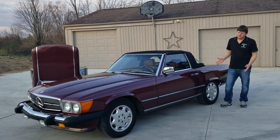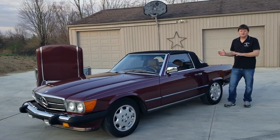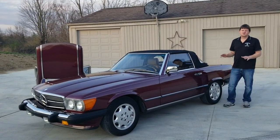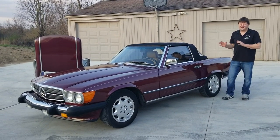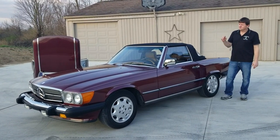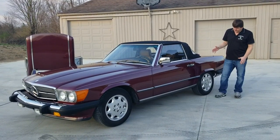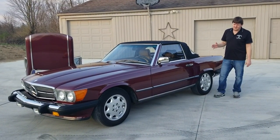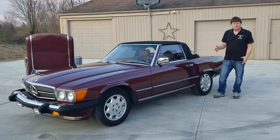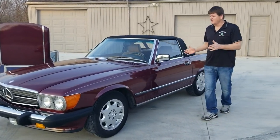We're going to include a lot of pictures underneath. Had it up on the lift — it's all undercoated, it's all original. I don't see any rust anywhere on this car. The tires are probably going to need replacing; they're about 10 years old. Still got decent tread, but just because of the age, for safety, I would change them.